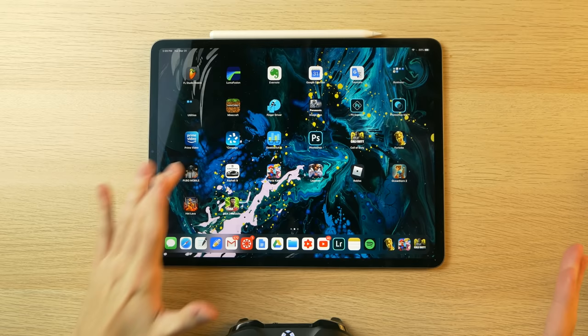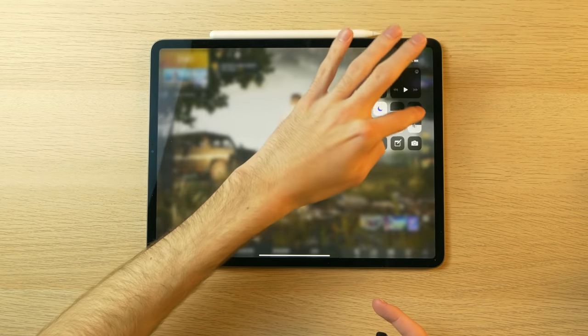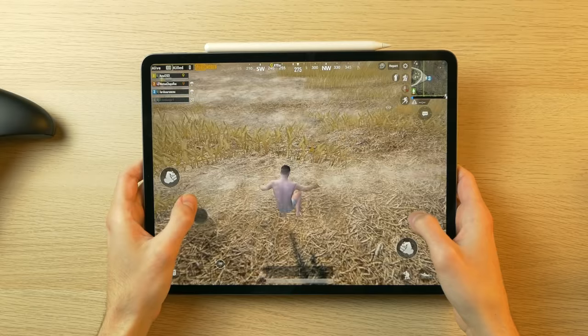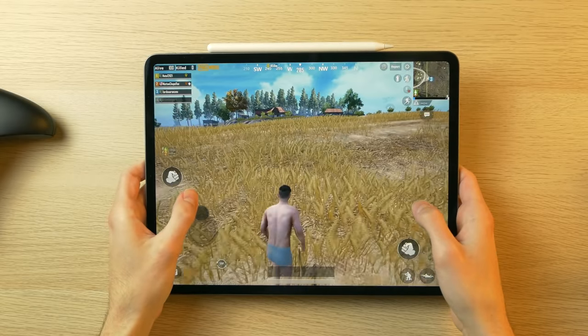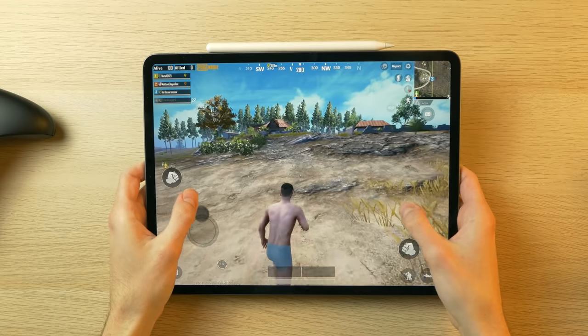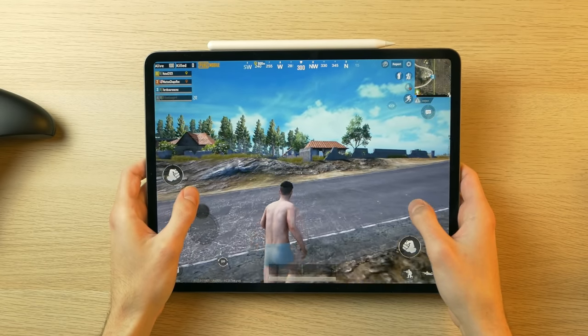I'm going to move on to PUBG Mobile, which I already have open. I'm out of the plane now. Of course, I fall into a field in the middle of nowhere in my underwear, but here we are. I'm going to run over to this house, and the frame rate looks fantastic. It doesn't seem like 120 FPS, but it's definitely high. I'm not seeing any stuttering at all.